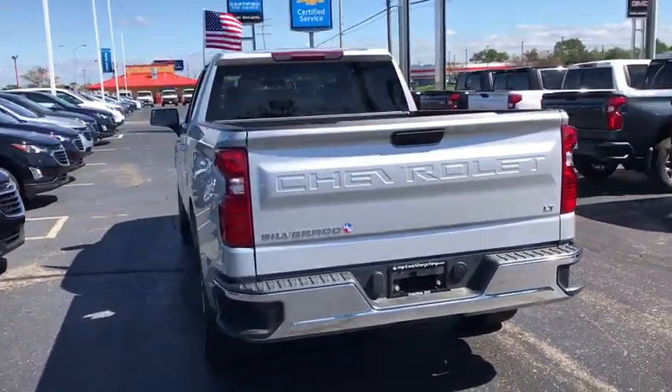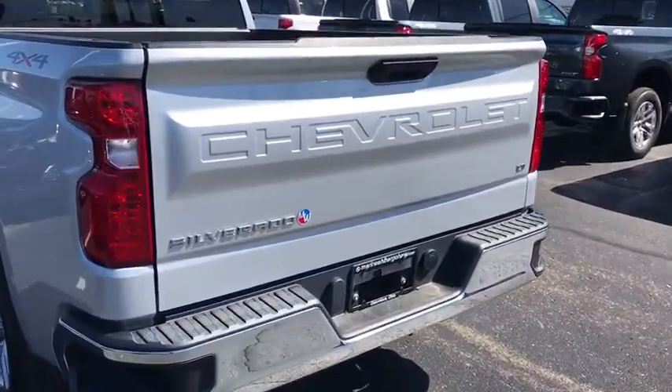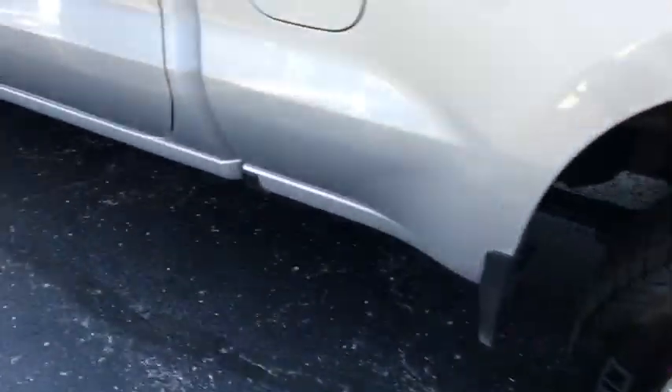This vehicle has less than 25,000 miles. Here are some of this vehicle's great options: traction control, steering wheel audio controls, dual airbags, chrome mirror caps, power steering, and four-wheel disc brakes.